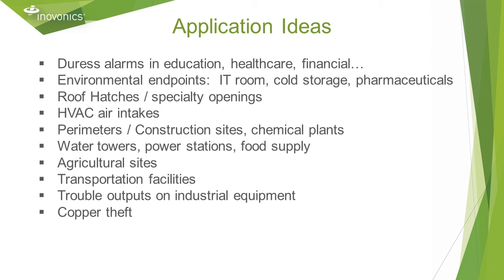Here's a list of application ideas for wireless sensor deployments. Keep in mind your sensing strategy. One example is copper theft — you can establish a rooftop perimeter to protect a large air conditioning unit. This can increase delay time but also increase the nuisance alarm rate, whereas a contact sensor on the asset itself reduces delay time and nuisance alarm rate.